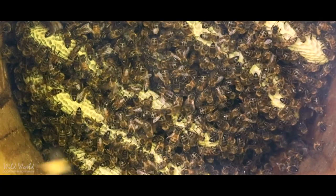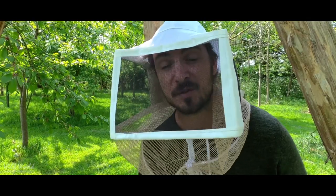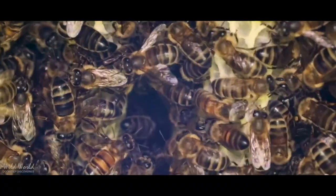They can use that through the winter when there are no flowers around and it will last a really, really long time. Some of the oldest honey ever found was in Tutankhamun's tomb in Egypt and that was still perfectly edible even after three thousand years.